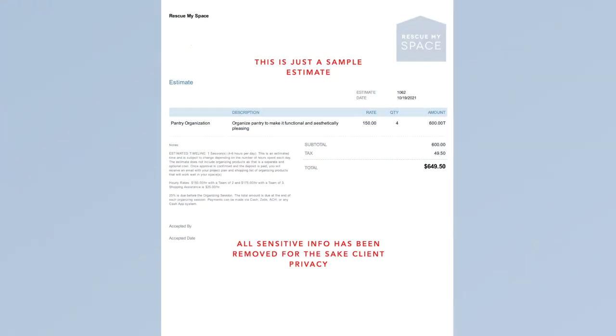Phase three: after I have all my notes and all my photos, I create the quote — I usually call it an estimate because things can change. I send it to the client after the consultation and they have the choice to approve it. Once approved, phase three is when I start planning, which is a very important part.